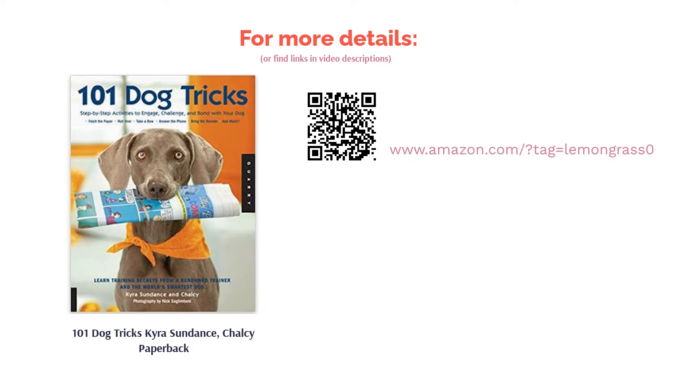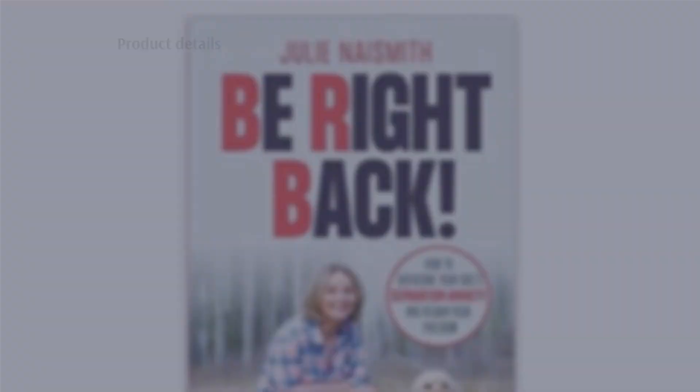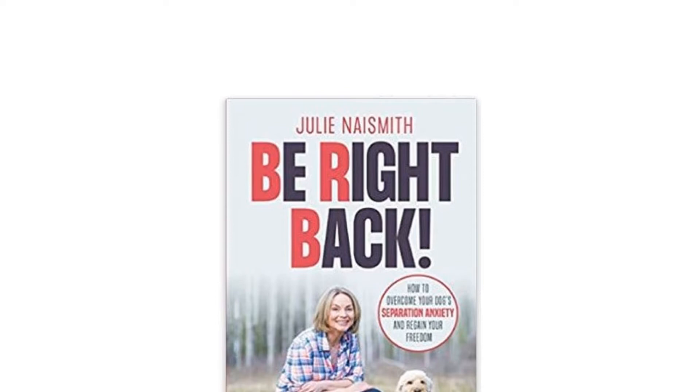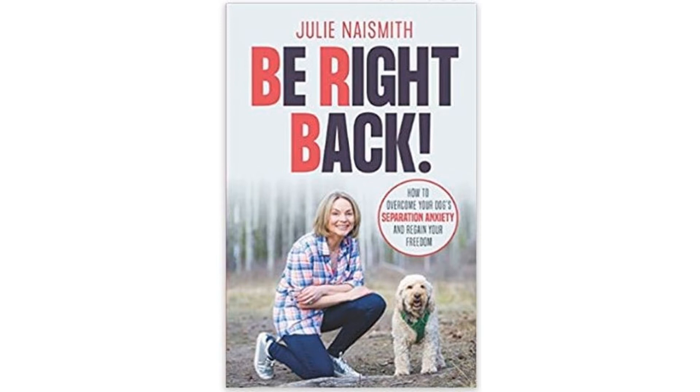The next product on our list is Be Right Back by Julie Naismith. This book concentrates on working through separation anxiety with your dog. The author discusses evidence-based techniques to get your anxious pet used to being left alone. She is a certified dog trainer and has direct experience with pets that have overcome separation anxiety.